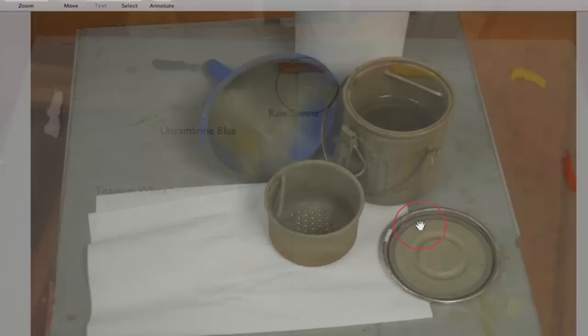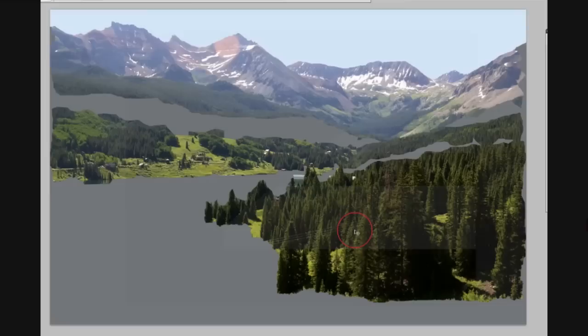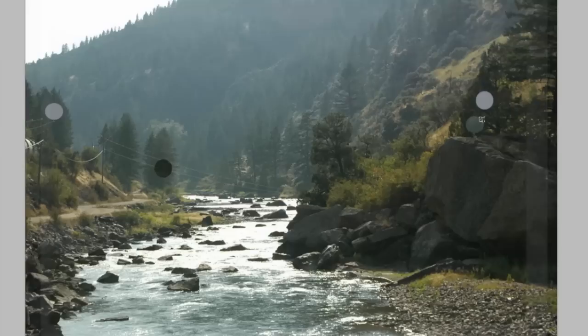I will introduce to you my basic materials and talk about and illustrate the principles of design. This part will also cover how and why I select the photos that I use. Once I explain some of these ideas, we will dive right into value, which is one of the most important parts in any painting process, regardless of subject matter.